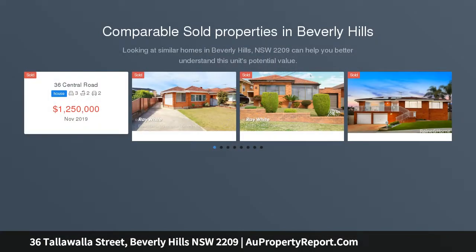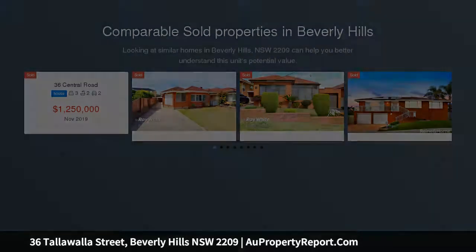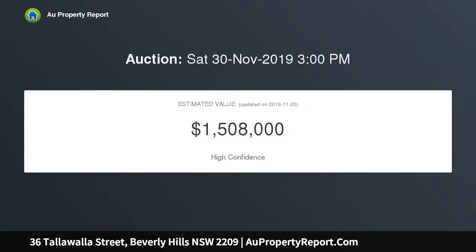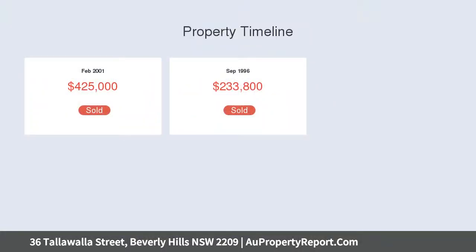This stunningly renovated single-level full-brick family home features the rare combination of classic architecture meets contemporary design in a seamless blend to create the picture-perfect home. Beautifully landscaped gardens and an exceptionally crafted facade create fantastic street appeal, which makes you feel welcome from the moment you arrive.